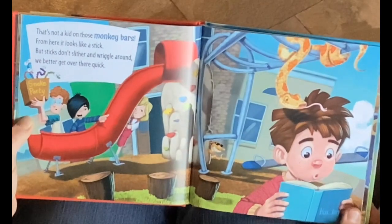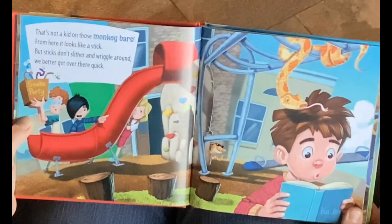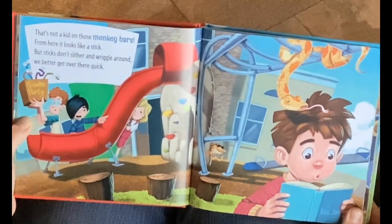That's not a kid on those monkey bars. From here it looks like a stick. But sticks don't slither and wiggle around. We better get over there quick.